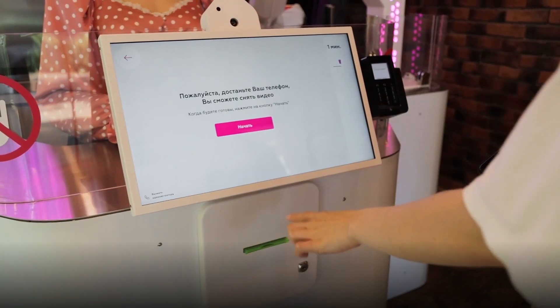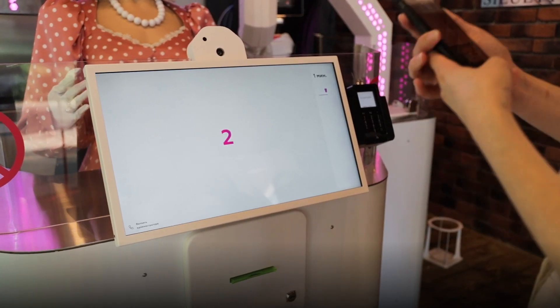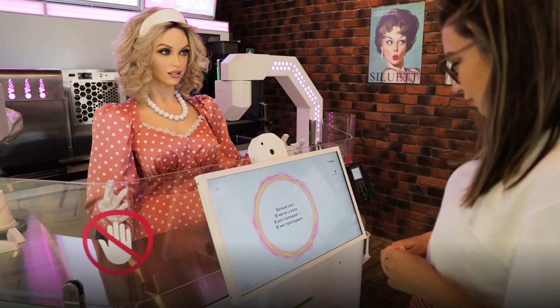At this moment the guest is prompted to select entertainment using the monitor. The humanoid cashier can tell little tales.